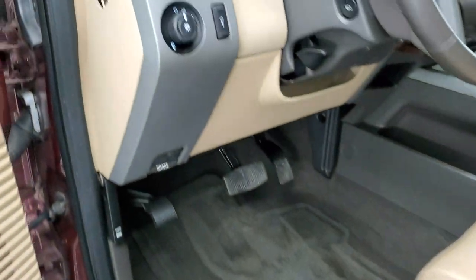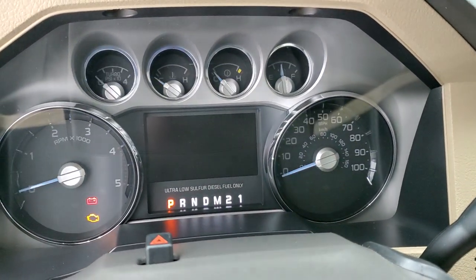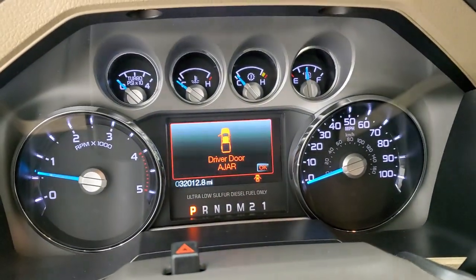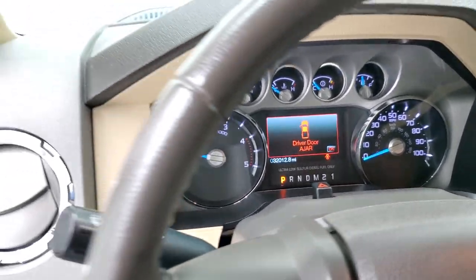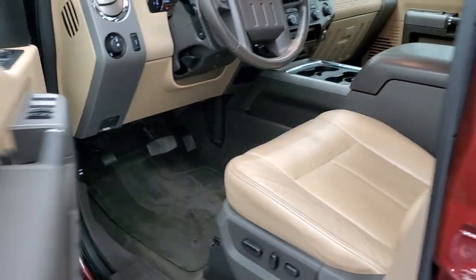We'll start it up and take a look under the hood. We'll probably need to drive it after this video to clean the diesel exhaust filter, which is pretty common on these trucks. You have to drive them about 15 minutes for that message to go off.